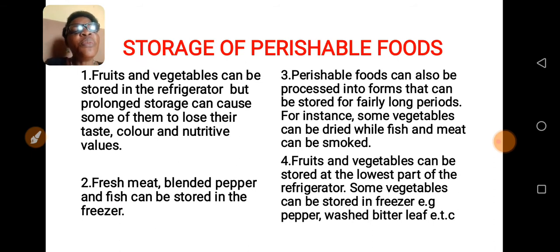Number three: perishable foods can also be processed into another form that can be stored for very long periods. For example, some vegetables can be dried, and wild fish and meat can be smoked. Number four: fruits and vegetables can be stored at the lowest part of the refrigerator. Some vegetables can be stored in the freezer — for example, pepper, washed bitter leaves, etc.